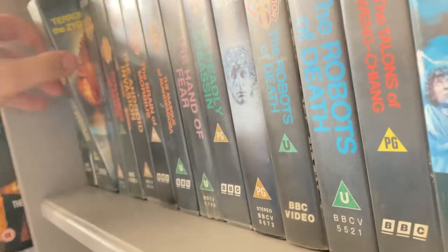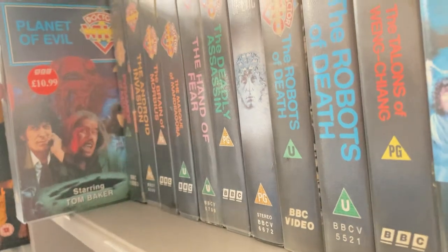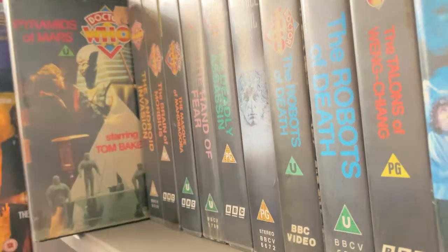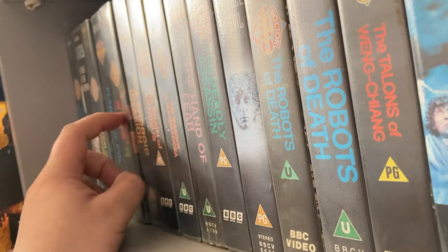'Terror of the Zygons' I got in the little bundle. 'Planet of Evil' I managed to get in a bundle with 'Terror of the Zygons' and 'Pyramids of Mars' — I bought these off eBay for £5.50, and I just love that story.